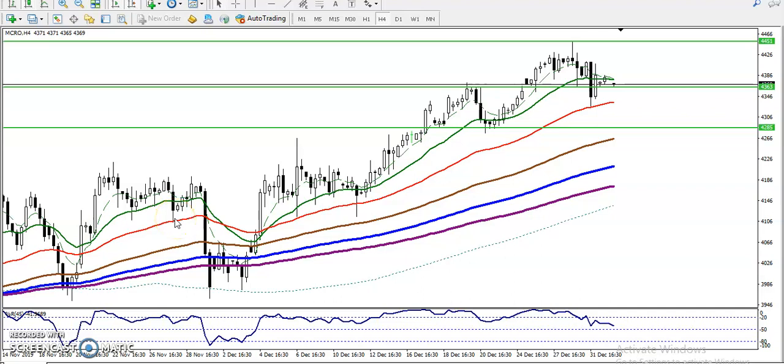This is crude oil on the four-hour chart. Crude is running in an uptrend. You can see price was bouncing from the moving average, getting new higher highs and higher lows. After that, we have seen there is a resistance line around 4451.